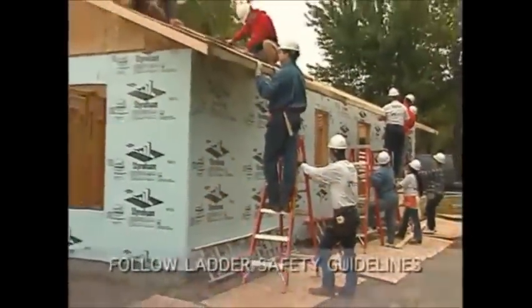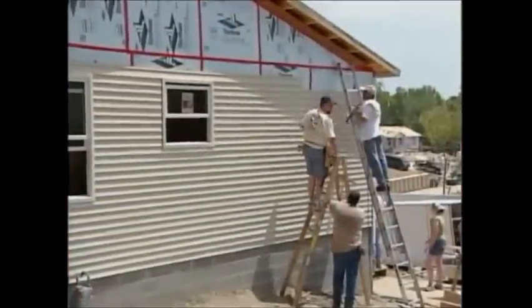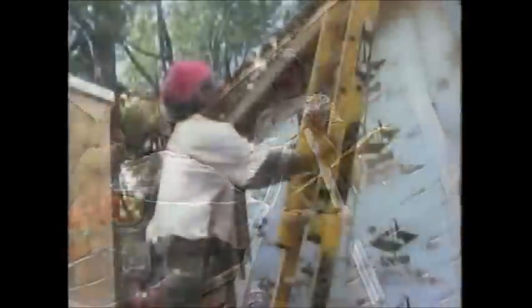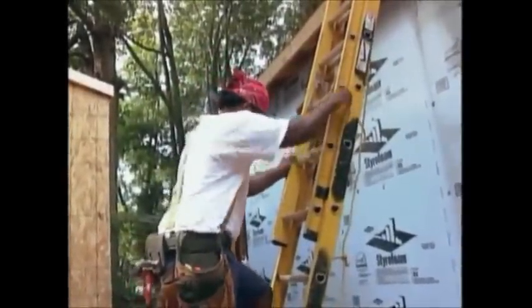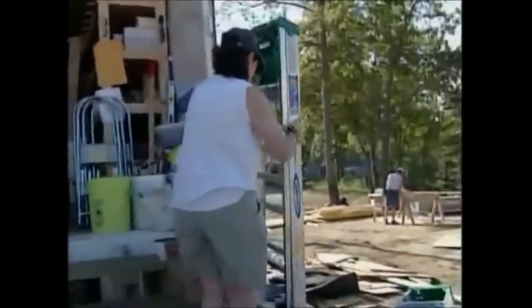Ladder safety is another area that requires your awareness. We often take them for granted, but not following these guidelines can cause serious injury. Only one person should climb on a ladder at a time, and there should always be a person steadying the ladder for the climber. Do not use the top two steps of the ladder. Do not use the backstays — they are not intended for climbing. Use the 4-to-1 rule: for every 4 feet in height, the ladder should be 1 foot out from the house. Ladders extending onto the roof should extend past the roof at least 3 feet. Always check the condition of a ladder before using it, and if there is a problem, check with your construction leader.